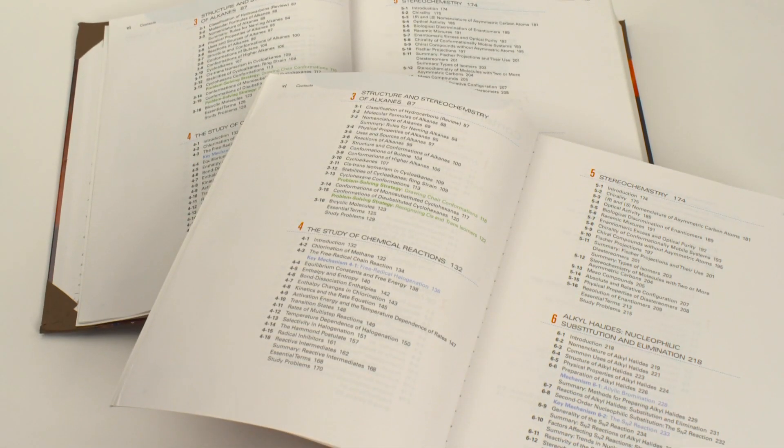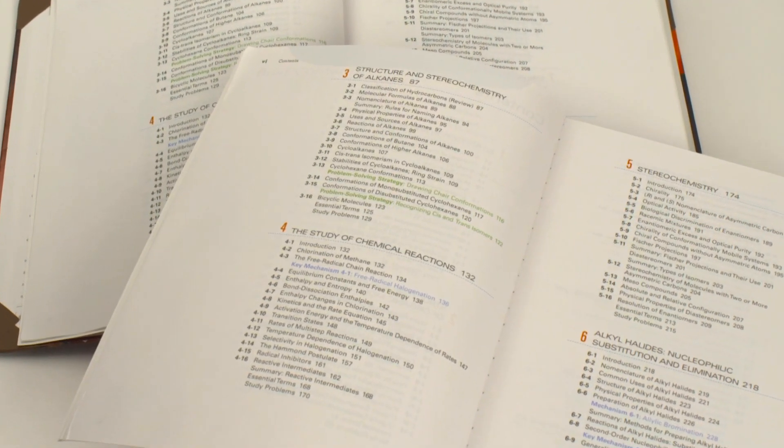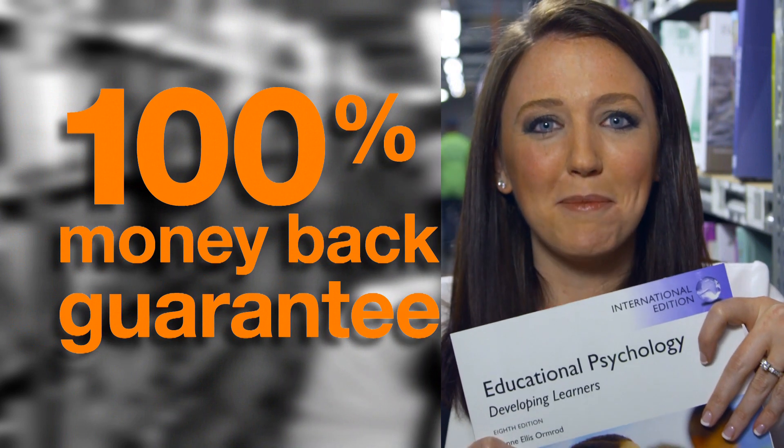between the covers is identical to the US editions. Our quality control team thoroughly reviews every international edition to make sure its content matches comparable US editions. And we back that up with a 100% money-back guarantee.